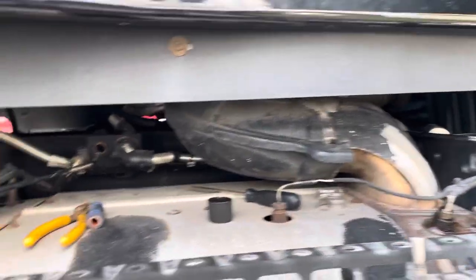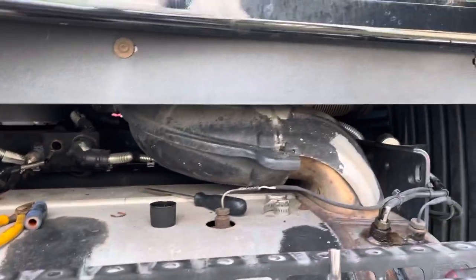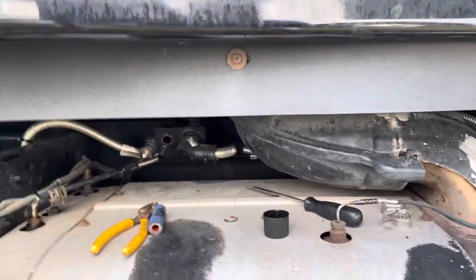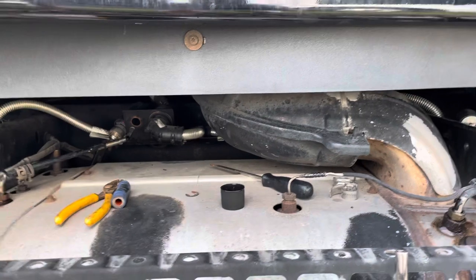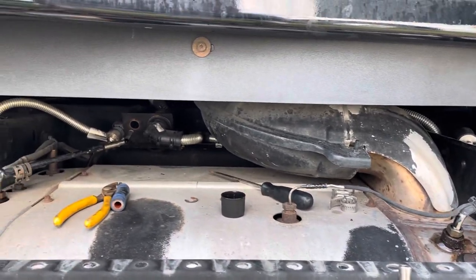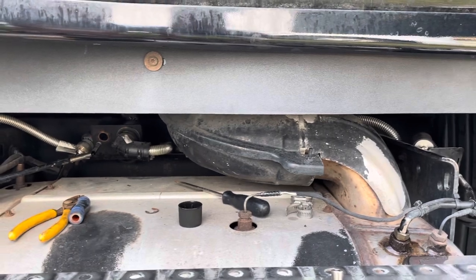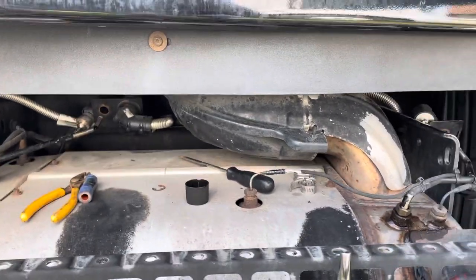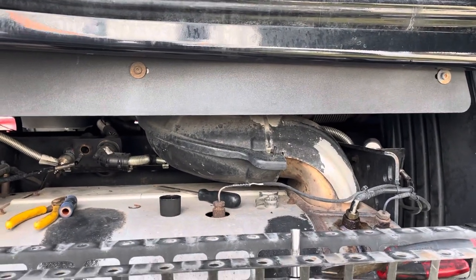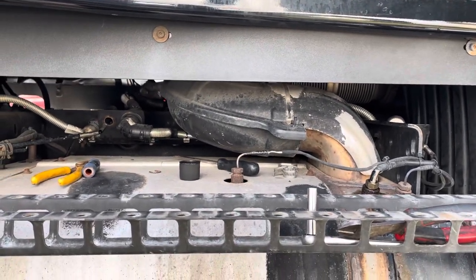Then I had both sensors go bad within a week. One of them failed in a way that it was actually putting the red check engine light on and shutting the truck off going down the road. These sensors are like $156. I'll put the part numbers for the inlet and the outlet down below, because I've gone to Freightliners before and they can't even find it depending on which one you get. And you don't want to put the wrong one in even though they look exactly the same.